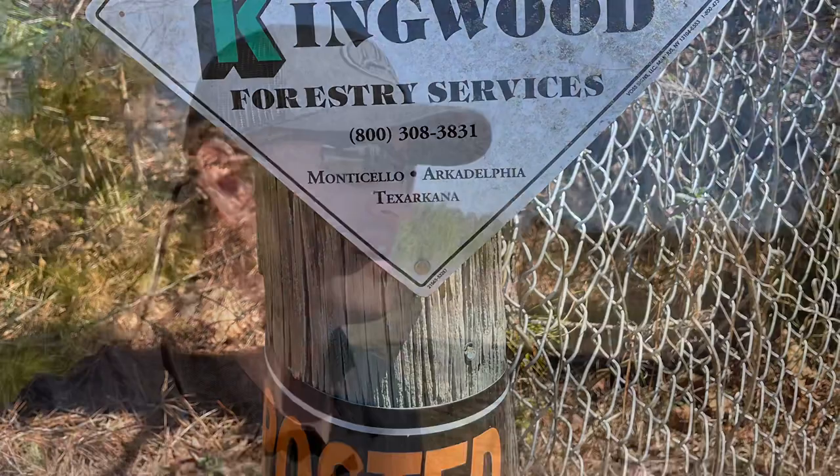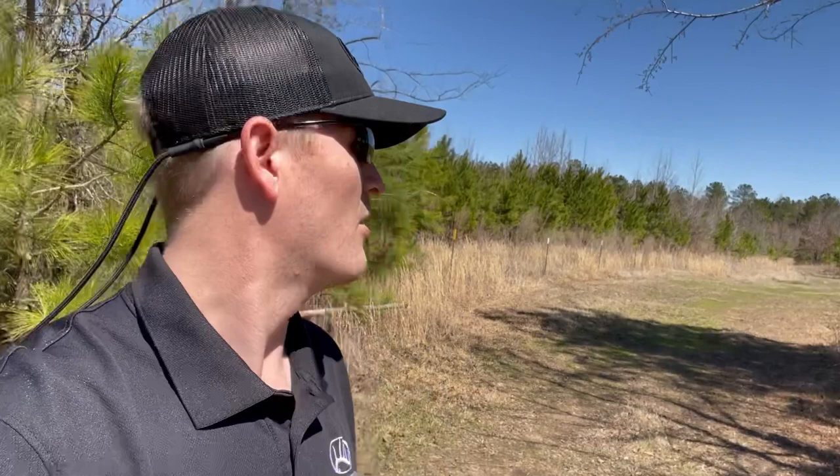Man, what a beautiful day to go look at some property. We've got March Madness basketball on today — it's a beautiful sunny Saturday — but we're going to go look at this property and I'm going to take you guys along and show you a few of the things that I look for when I'm purchasing a property or representing a buyer in a transaction.